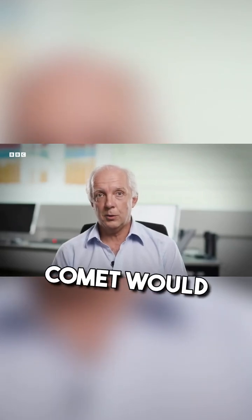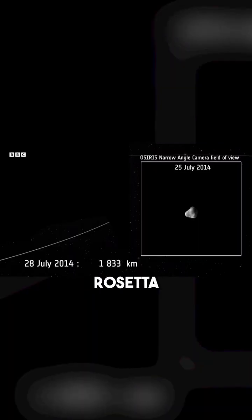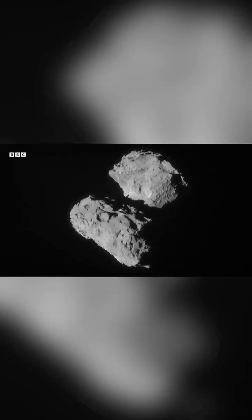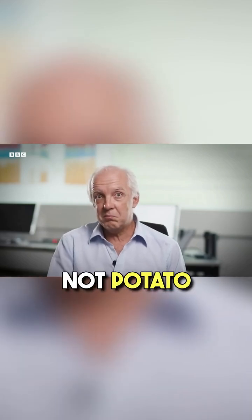When Rosetta woke up, that was really the point where everybody got excited again. We had no idea how the comet would look. The closer and closer Rosetta came — wow — what shape is this? The shape is not potato-shaped as we expected, not roundish.